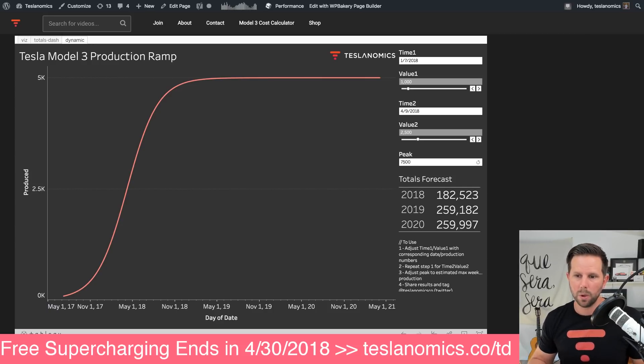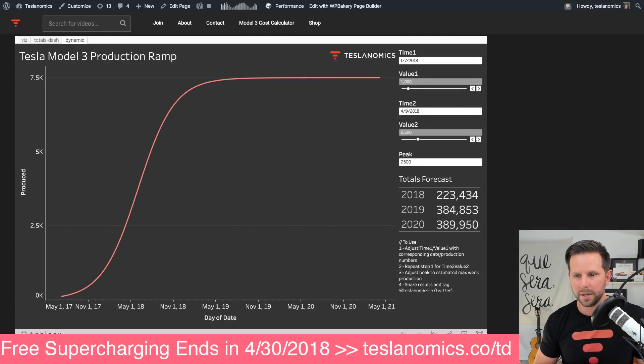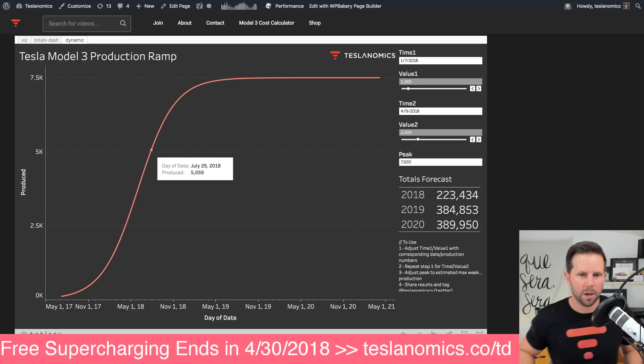Maybe we want to split the difference — let's say 7,500 is what they can produce. Hit update and you can see now we're at 223,000 Model 3s, and they'd be hitting that 5,000 mark late July, still in July.